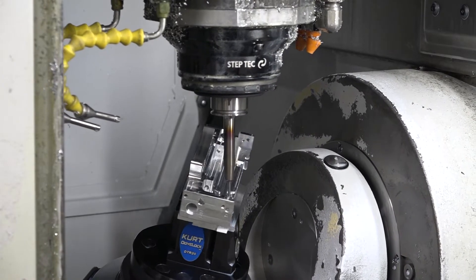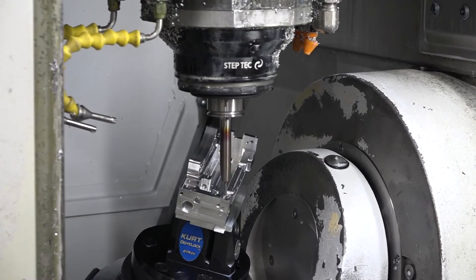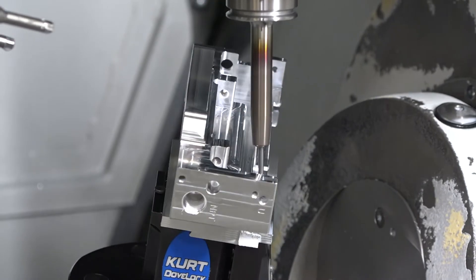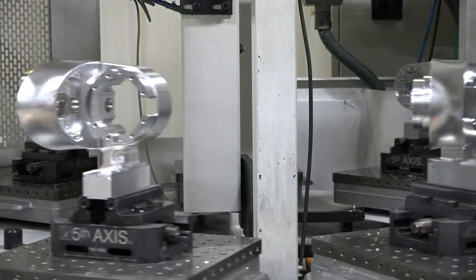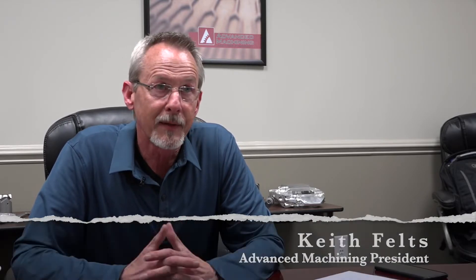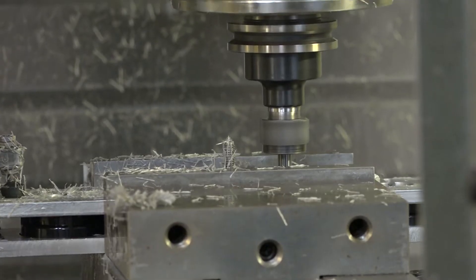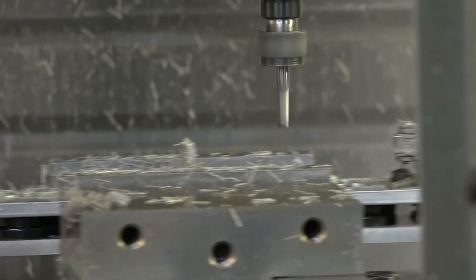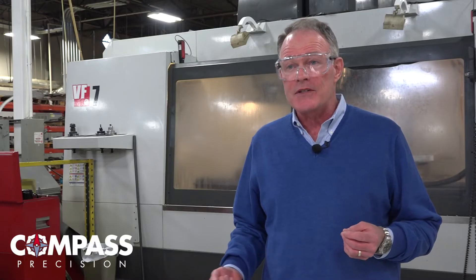Five-axis machines are very important to some of our customers. They allow us to produce complex parts in fewer setups — sometimes we can make a complete part in a single setup. Doing that reduces human error, there's less part handling, the parts are more accurate, and it reduces labor and cost to the customer.